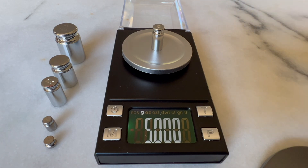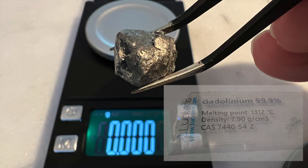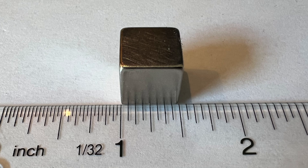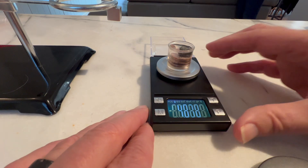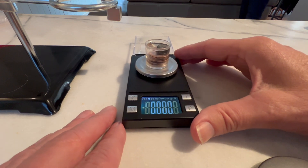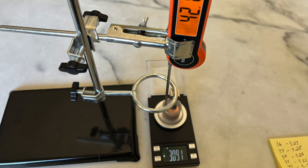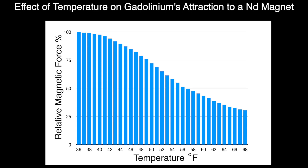To quantify gadolinium's temperature-related changes in magnetism, I used an inexpensive calibrated jeweler's scale and a 4.8 gram sample of gadolinium, together with a kitchen thermometer and a one-half inch neodymium cube magnet. The gadolinium was supported in a small amount of water and chilled in my refrigerator freezer. The height of the neodymium magnet was adjusted to produce a lifting force on the gadolinium. A sample of iron was used as a control to check for possible effects of water evaporation or drift of the scale.